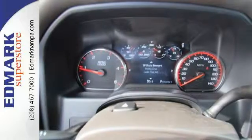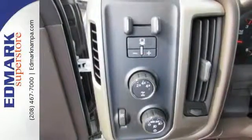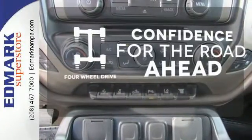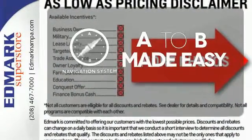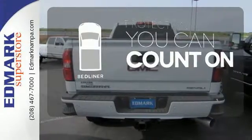With heavy cargo comes heavy protection thanks to StabiliTrak with Proactive Roll Avoidance, which helps you keep the truck straight and on all four wheels. You wouldn't be on the job site without all the right tools — be prepared with four-wheel drive. Never feel lost again with the navigation system. The bed liner protects your truck so you can focus on getting the job done.